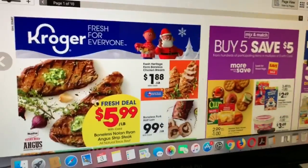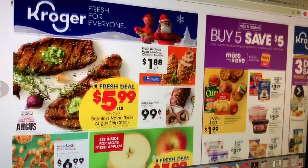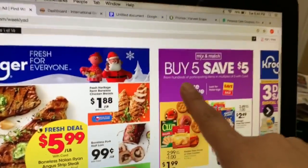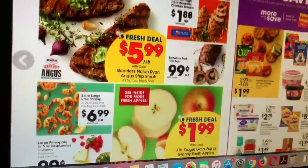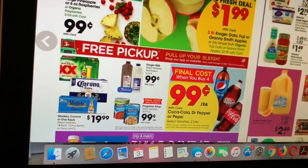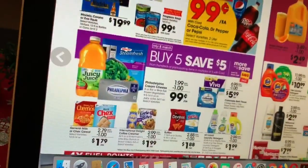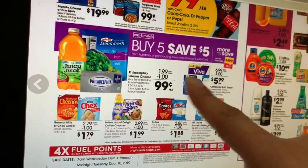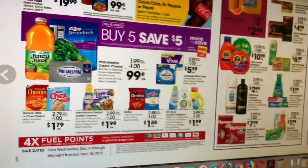Hey friends, welcome back to my channel! In this video I want to share with you guys the deals that are starting tomorrow at Kroger. If you guys have Kroger, there is a deal starting tomorrow that is Buy 5 Save 5. I wanted to share with you guys since there are some great deals that I'm gonna be taking advantage of. Let me start with the first products included in this Buy 5 Save 5. Make sure to check your app to see whatever products you need — I'm just gonna share the ones I think are gonna be great, and we do have freebies.